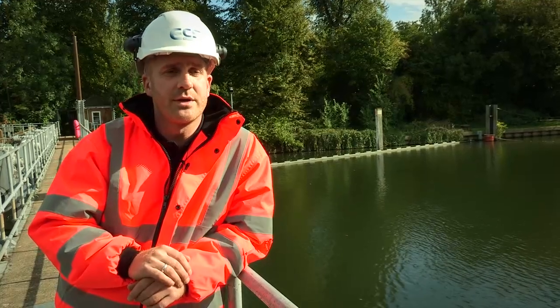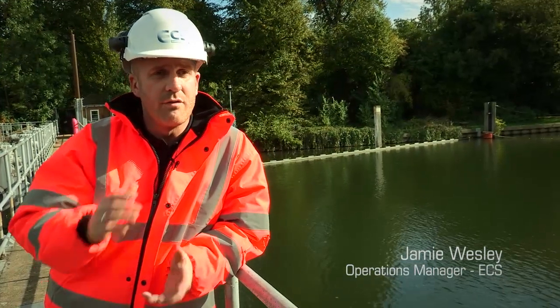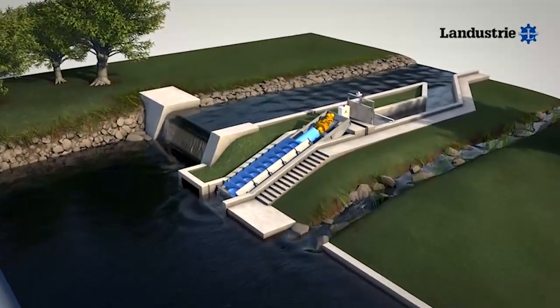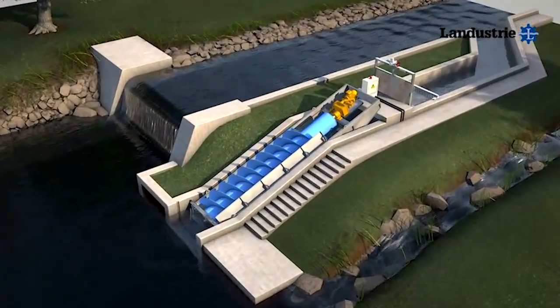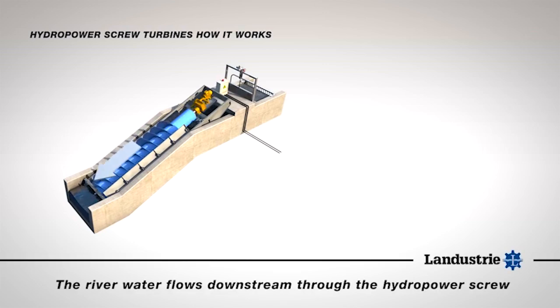The simple principle of an Archimedes screw is that these machines can ship large volumes of water over relatively small heads. What South East Power Engineering have done is they've turned the principle on its head. So what they're now doing is they're taking water from the Thames, forcing it through the turbine and therefore generating power.